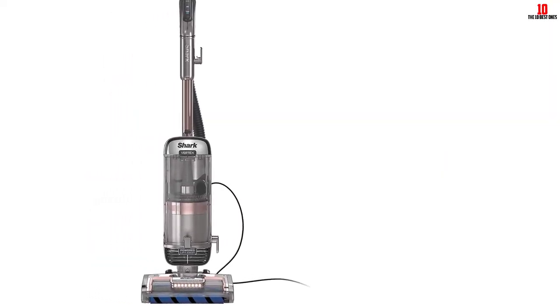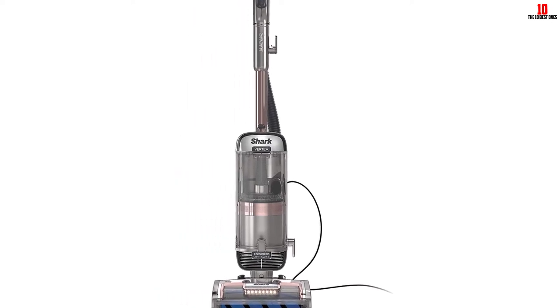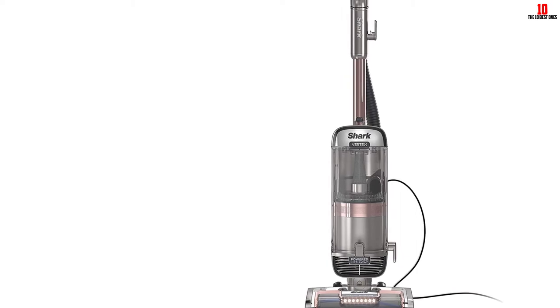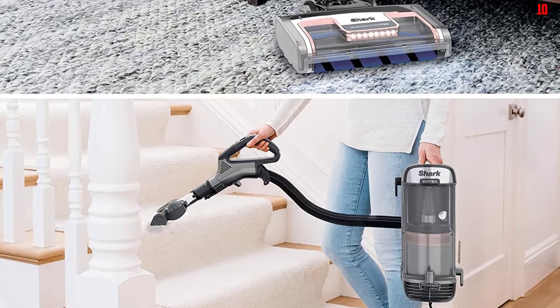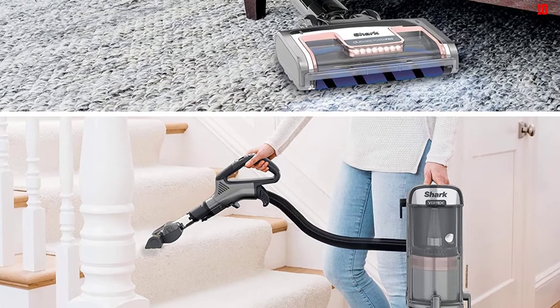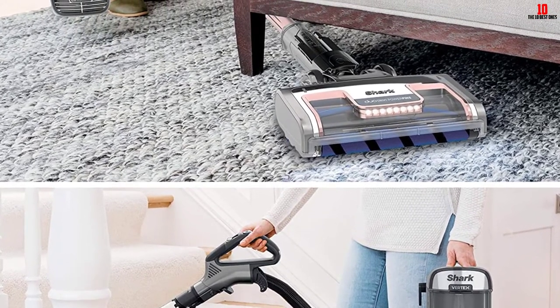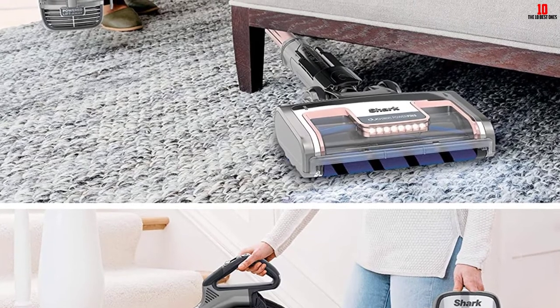One good piece of news for every pet owner is that this product features a self-cleaning brush roll for continuous pet hair pickups without worrying about hair wrap. The completely sealed HEPA system makes this product allergy-friendly. The powered lift-away function allows you to tackle dirt under the furniture or above the floor without hassle.